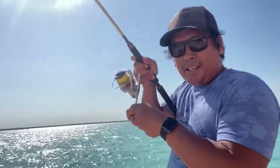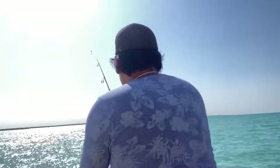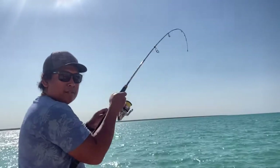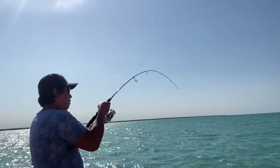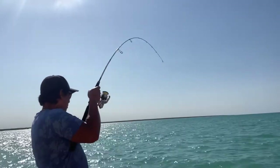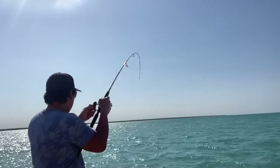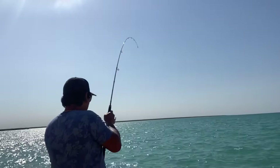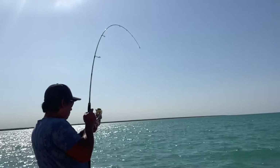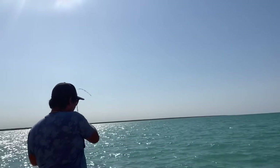Yes, there's another hookup, but I suspect this one's going to be another skippy or just a little trevally. Let's go!